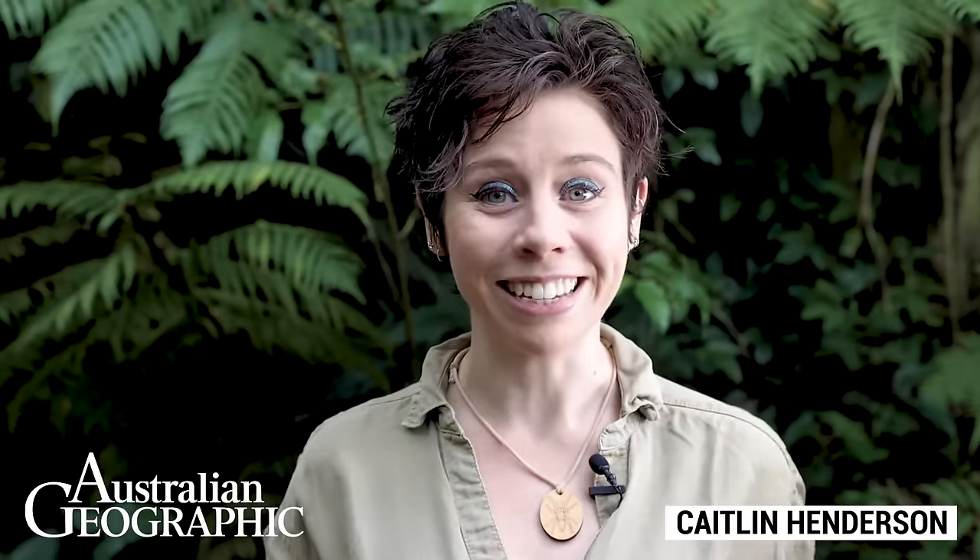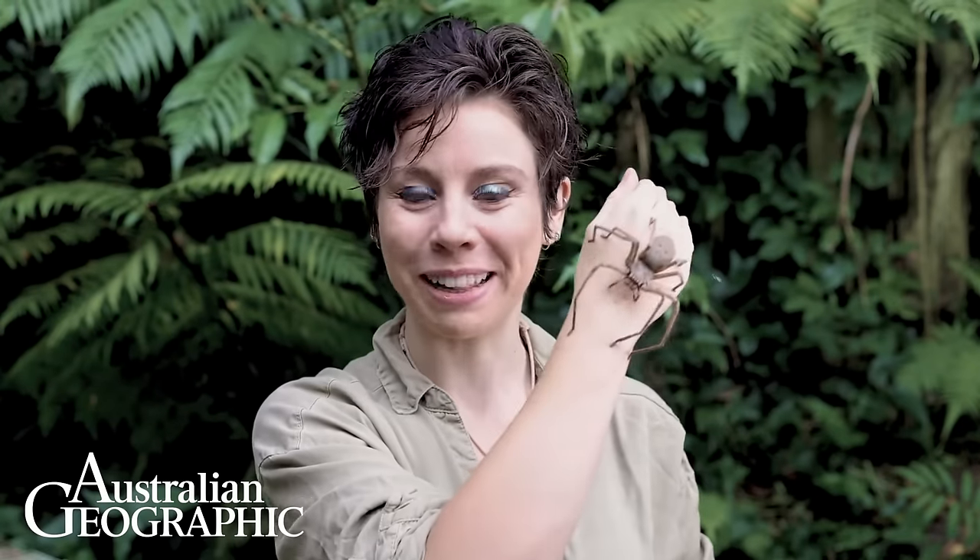Every now and then a photo starts making the rounds on social media of a massive spider on a broom that looks like it might be the size of a small dog. While I might be exaggerating slightly, this spider actually exists and it's native to Australia. I want you all to meet the giant green-bellied huntsman.